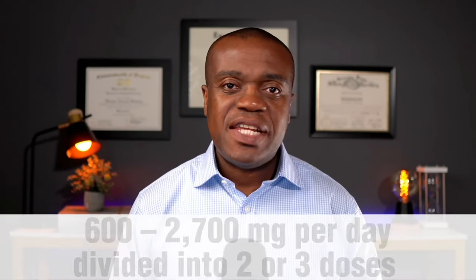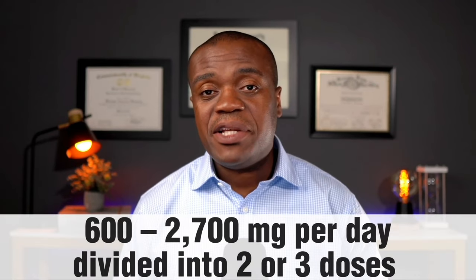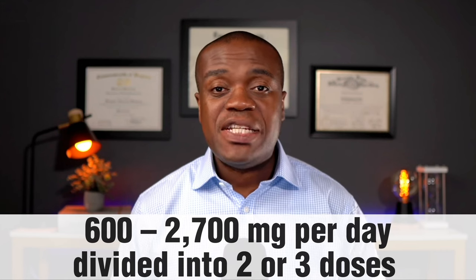The typical dose for berberine for diabetes is anywhere between 600 to 2700 milligrams, usually taken two or three times a day before meals. Just know that for some people berberine may have some gastrointestinal side effects such as diarrhea, nausea, and constipation. It may also interact with some medications, so it would definitely be a good idea to run it by your doctor or pharmacist to make sure it is okay with your current medication regimen.